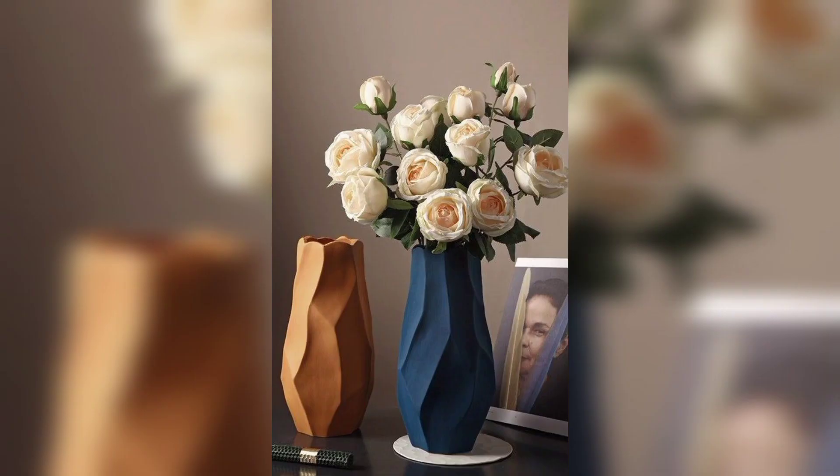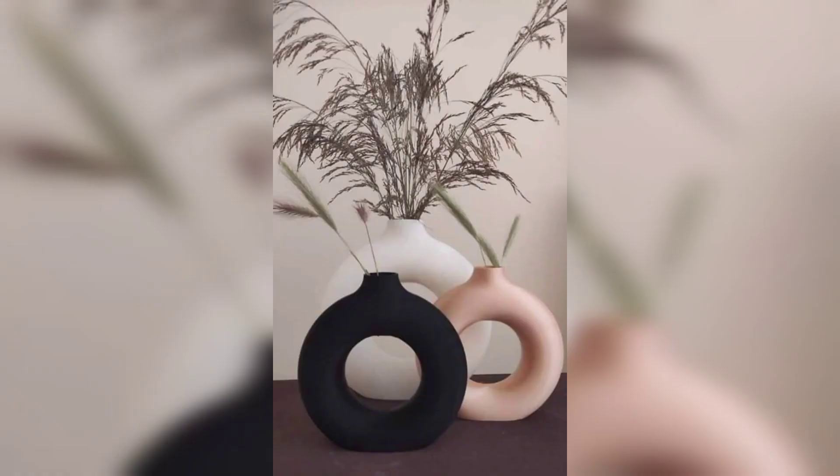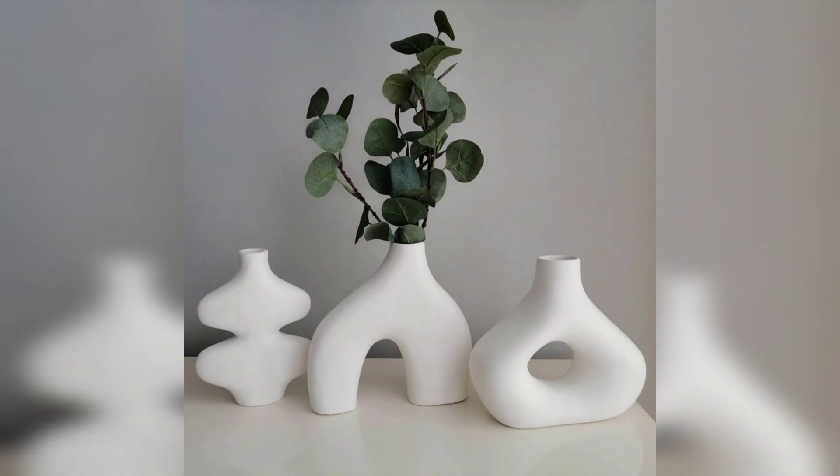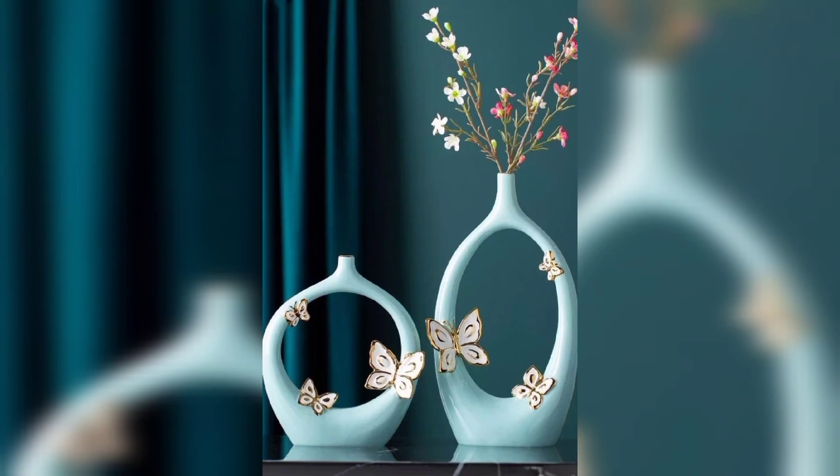Number nine, artistic sculptures. Make a bold statement with an artistic vase design. Find vases with interesting shapes and materials that look like beautiful sculptures. Number ten, DIY fun. Try making your own vase with a fun DIY project. Use materials like clay, wood, or fabric to create a special vase that shows your personality.